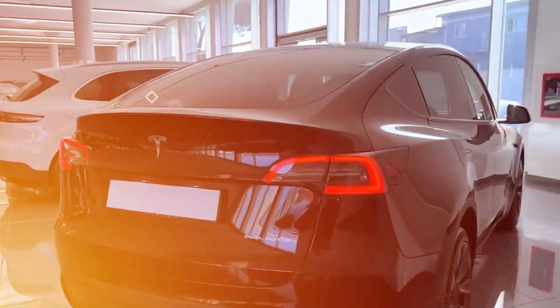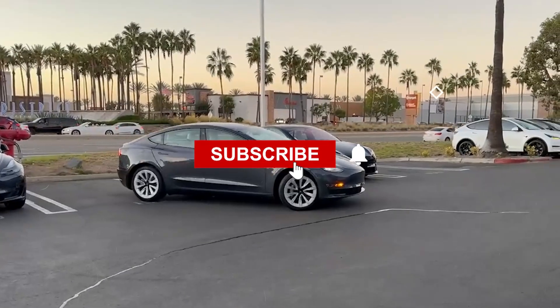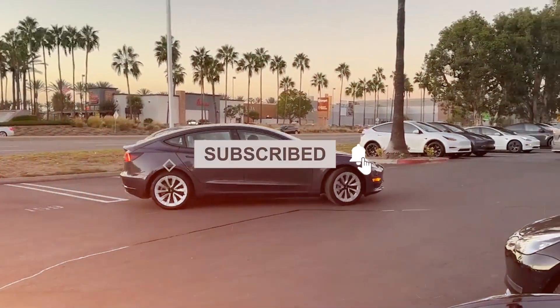So today we reviewed the new 2024 Tesla Model Y. Let us know what you think in the comments, don't forget to subscribe and like, and stay tuned for our next video. Goodbye!